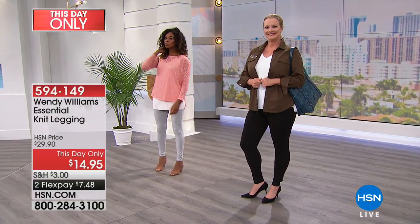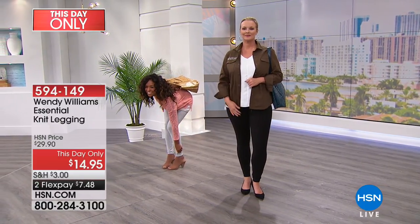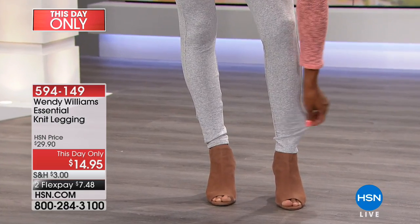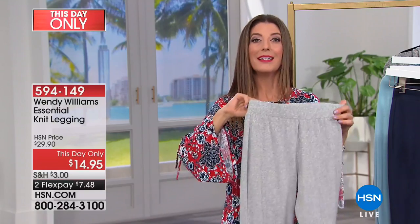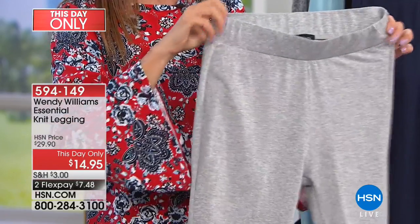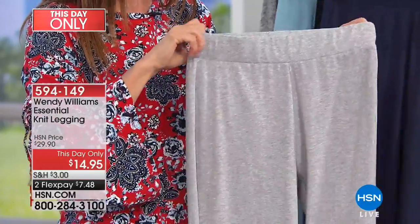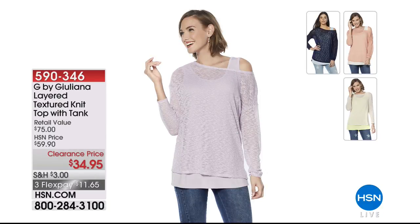So many of you are already taking advantage — get one in every color. This is not a compression legging — we have Danica Patrick compression leggings coming up if you want that sucked-in feeling. This is more of a relaxed, smooth, super casual and cozy legging for $14.95. Also coming up: Juliana Rancic brings her exclusive collection Jeep by Juliana — a textured knit top with tank top for $34.95 with three flexible payments of $11.65. Four colors available, full presentation to come.